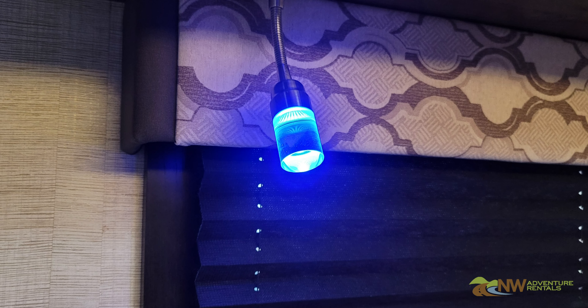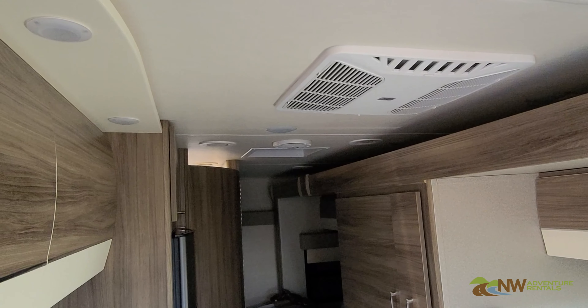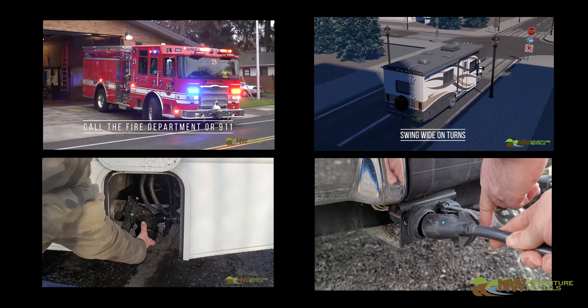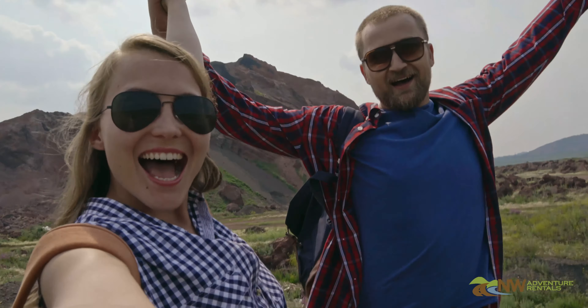Now you know how the electrical systems work and how to effectively manage the power for your RV rental. Be sure to watch all the videos in the list for your rental unit, and we'll look forward to sending you out on your next adventure. We'll see you soon.